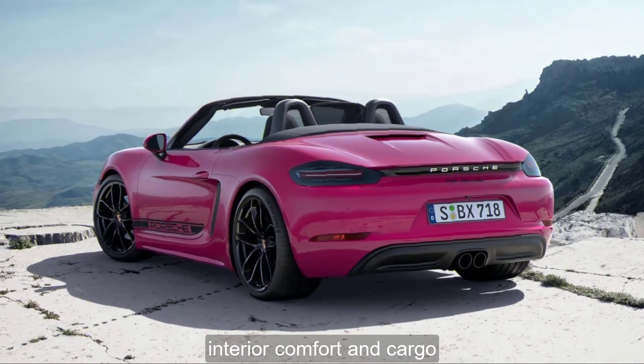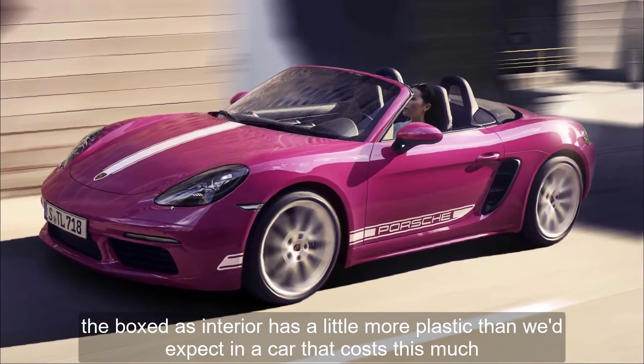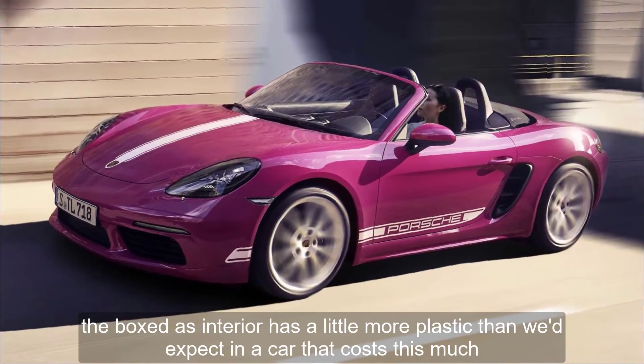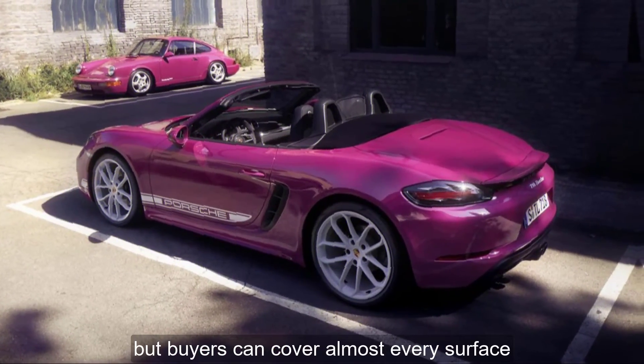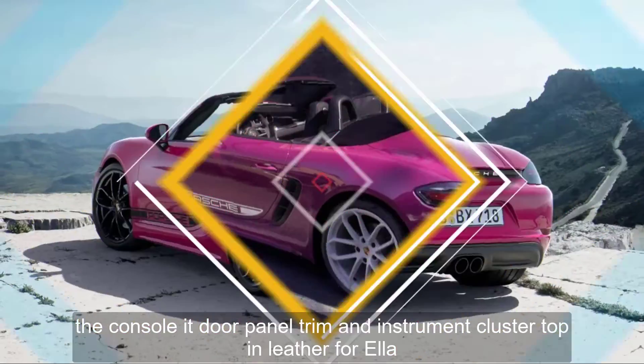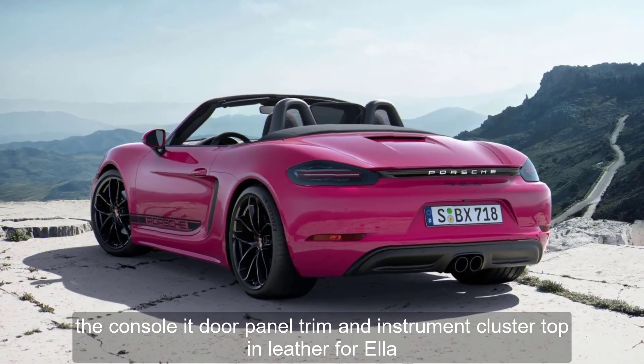Interior, Comfort, and Cargo. The Boxster's interior has a little more plastic than we'd expect in a car that costs this much, but buyers can cover almost every surface — the console lid, door panel trim, and instrument cluster top — in leather for a relative premium.